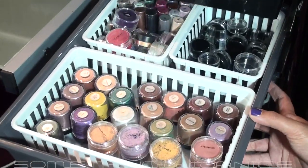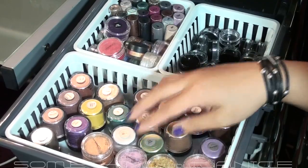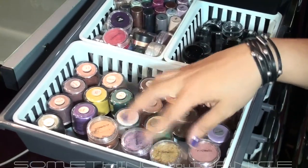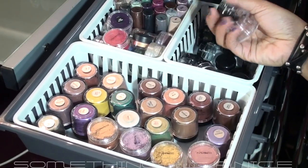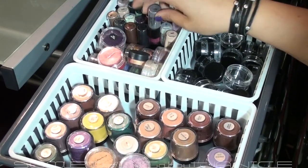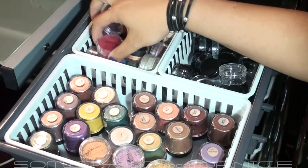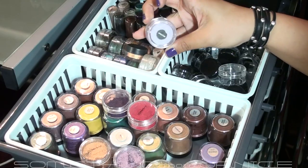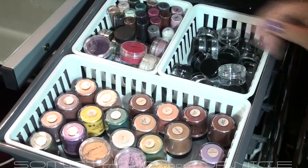The third drawer has MAC pigments and these stacked pigments that came with the Forecast collection. I have some sample pigment jars and empty jars. In vial form I have more MAC pigments. What my sister and one of our close friends like to do is share our pigments — we get the MAC jars and swap pigments, which is a great idea because we never go through a full one. I actually have a lot back here too.